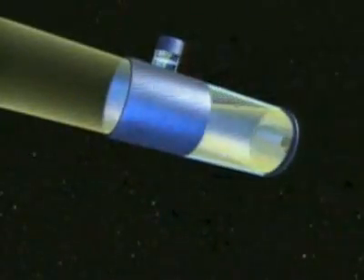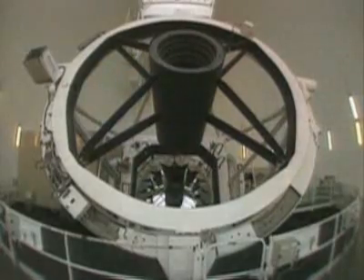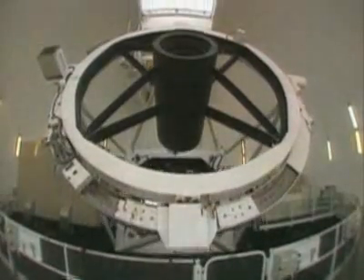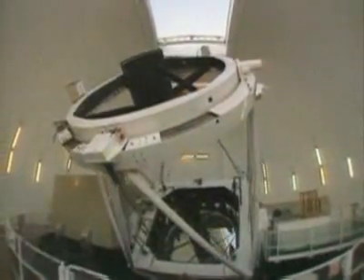Refracting telescopes gave way to reflectors. They bounce light from one or more reflective surfaces to a prime focus. Reflective mirrors need less support than lenses and can be made larger than refracting telescopes. The mirror on this reflector is nearly 14 feet across. The reflector has two mirrors — light bounces off the big mirror, then off a small mirror to a focal point where it's recorded and stored electronically.